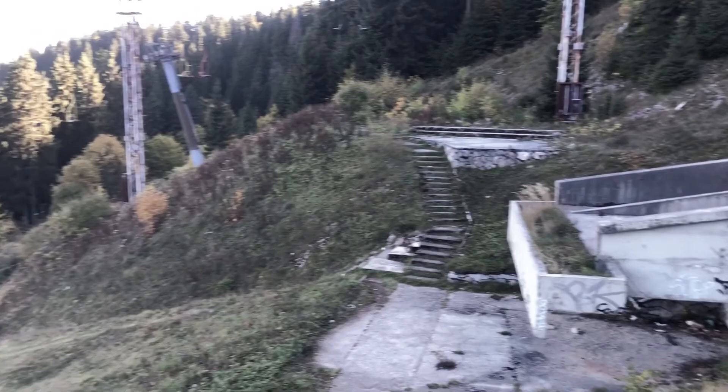And this is the Igman ski jumps, which are about probably a five or ten minute drive up the road from the hotel.